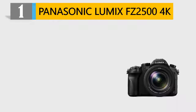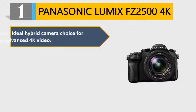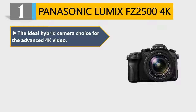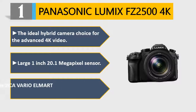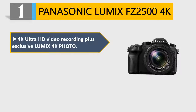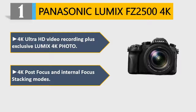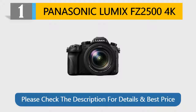Number 1: Panasonic Lumix FZ2500 4K — the ideal hybrid camera choice for advanced 4K video. Large 1-inch 20.1MP sensor, bright 20x Leica Vario-Elmarit F/2.8-4.5 lens. 4K Ultra HD video recording plus exclusive Lumix 4K Photo, 4K Post Focus and internal focus stacking modes. Please check the description for details and best price.